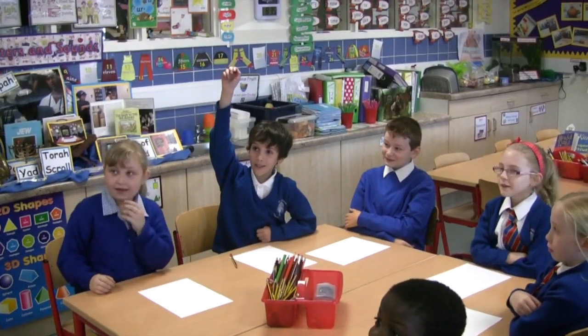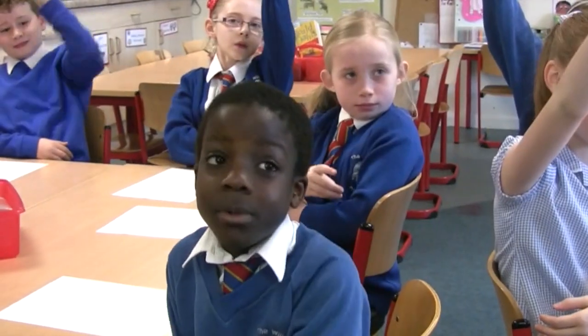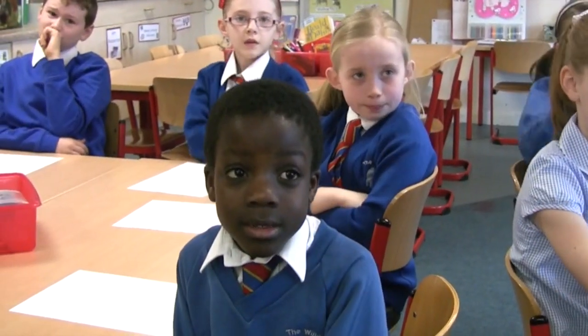Is it a pie chart? It does look a bit like a pie chart, but it's not. Does anybody else have any ideas? The Eat Well plate. Yes, it is called the Eat Well plate. Well done.